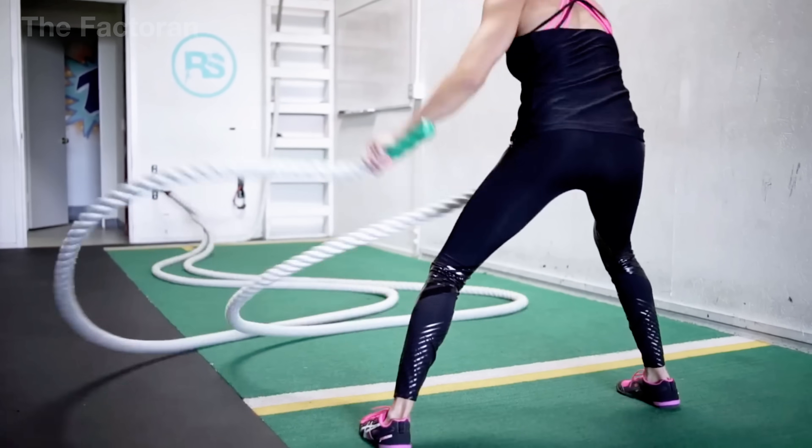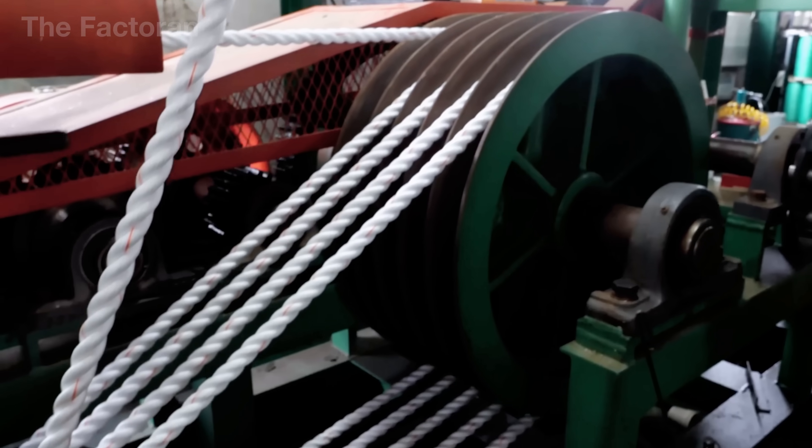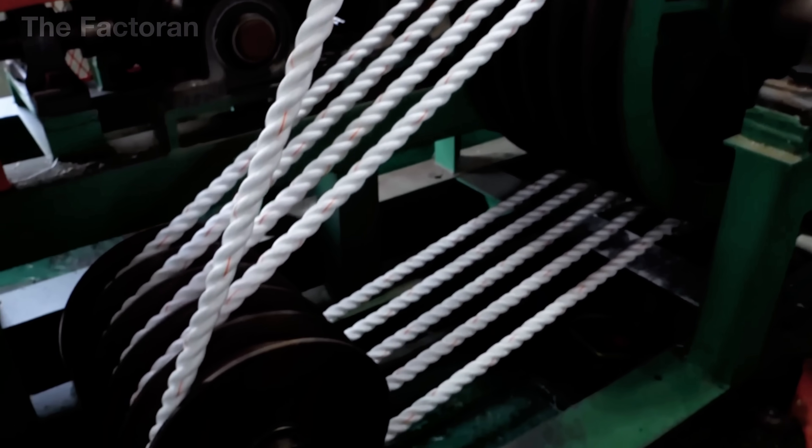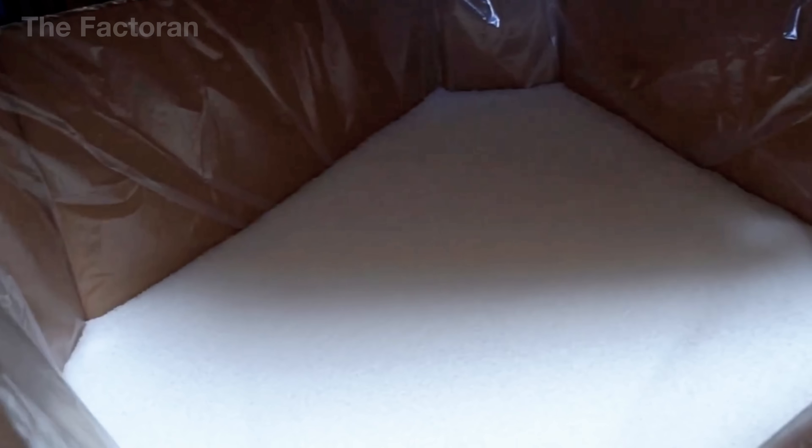To understand the journey of a rope, we must return to its very beginning, the source of its raw materials. From there, the process splits into two distinct paths: one rooted in modern petrochemicals and the other tied to traditional crops.